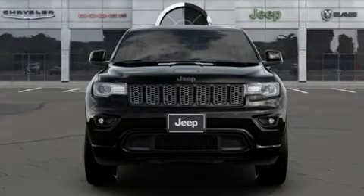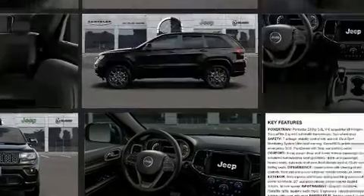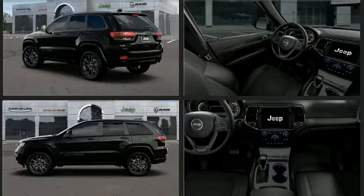Treat yourself to a test drive in the 2020 Jeep Grand Cherokee. Smooth gear shifts are achieved thanks to the refined six-cylinder engine, providing a spirited yet composed ride and drive. Four-wheel drive allows you to go places you've only imagined.